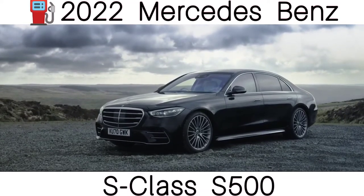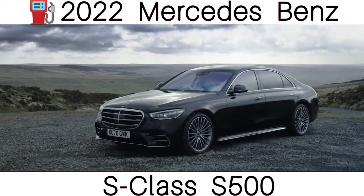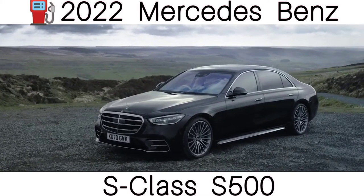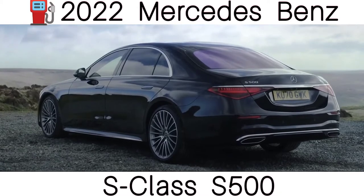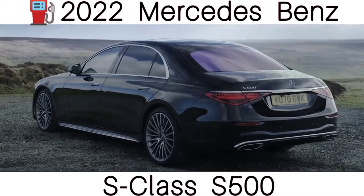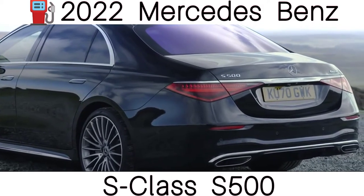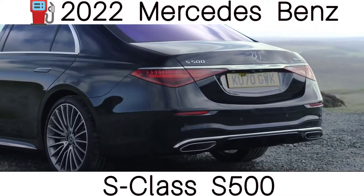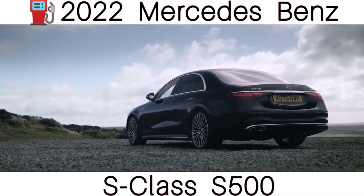The Mercedes S-Class is a luxury saloon that has earned the title of the best car in the world, and now there's an all-new version. The S-Class is a pioneer because it always showcases the latest Mercedes technology before it filters down through the rest of the range. The S-Class has been updated for 2021, so it comes with even more to set it apart from an Audi A8, BMW 7 Series or Lexus LS.